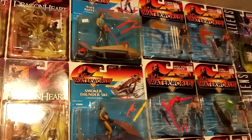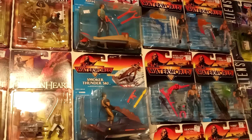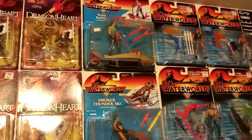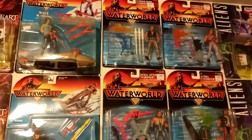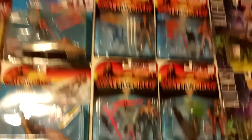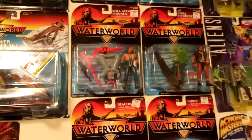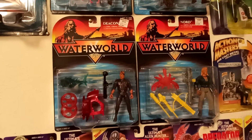Here is the Waterworld collection. The Smoker Thunder Ski deluxe figure is finally added to the wall. We have the two deluxe figures along with the Wave Ripper, and here are the single-card figures: the Power Bow Mariner, the Hydro Stinger Mariner, the Bola Attack Mariner, the Atoll Enforcer, the Deacon, and his right-hand man Nord.